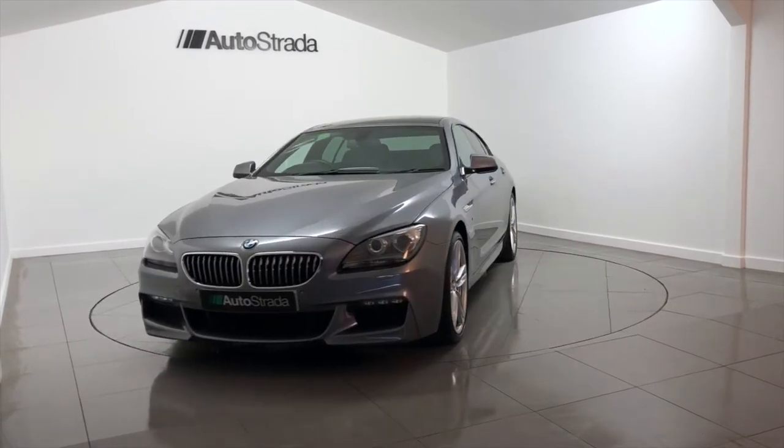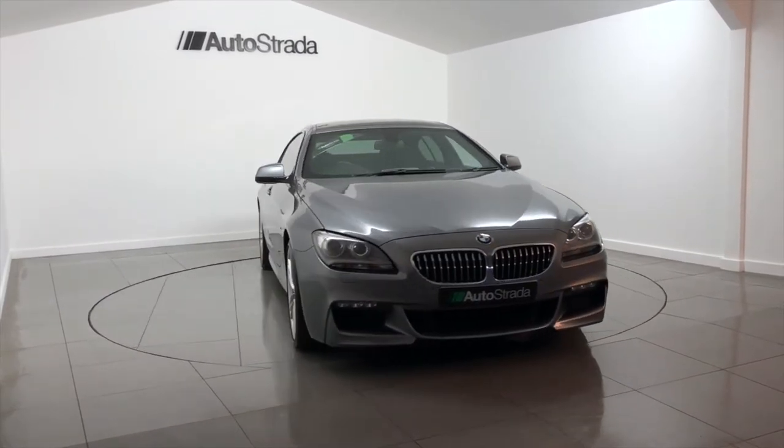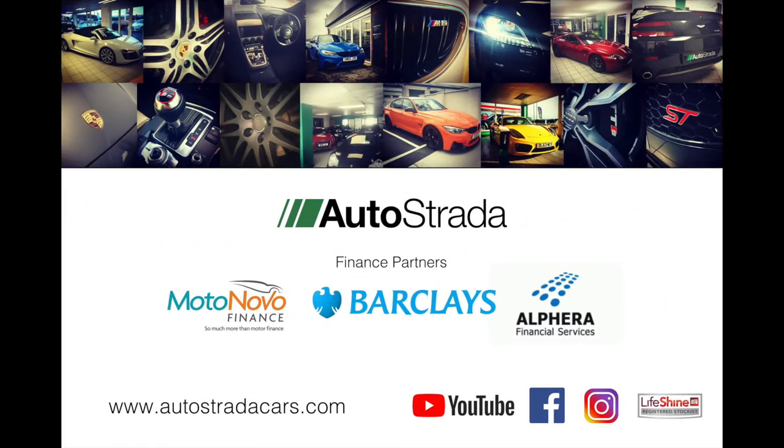Please visit our website to view a further selection of cars. You can also find information on a finance package to suit your needs.